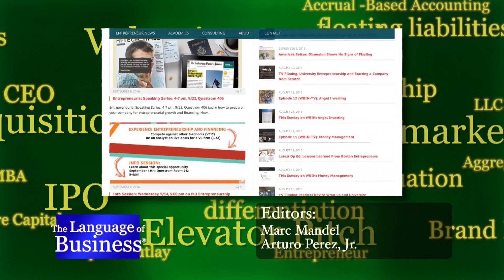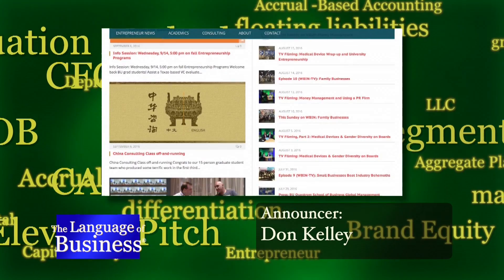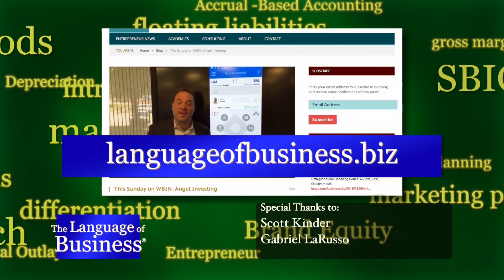Thanks for watching the Language of Business, a weekly look at ways to inspire and encourage entrepreneurs. To join the conversation or watch anytime, go to languageofbusiness.biz.